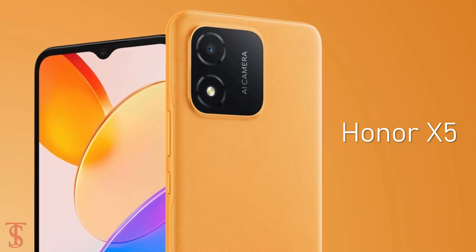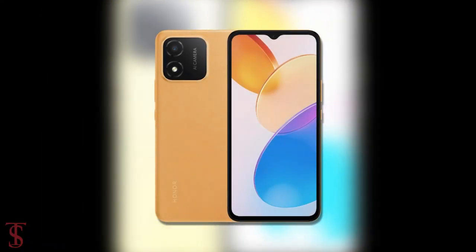HANA has launched its new entry-level smartphone under the X-Series in the Middle East market, called the HANA X5, with a cool looking design. Now let's take a look at the specifications of this smartphone.